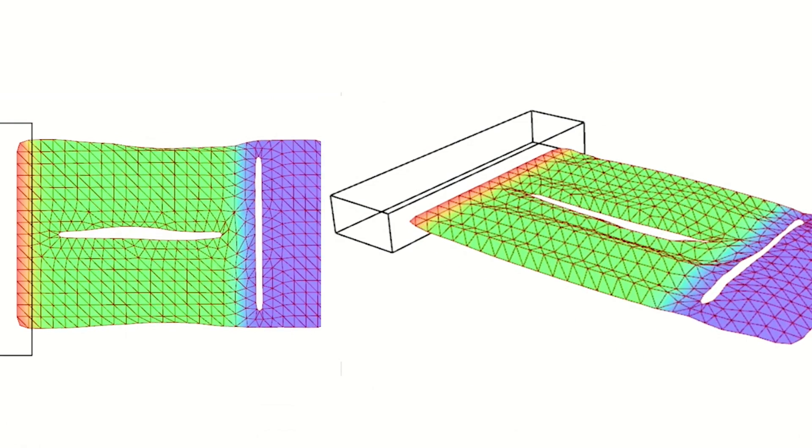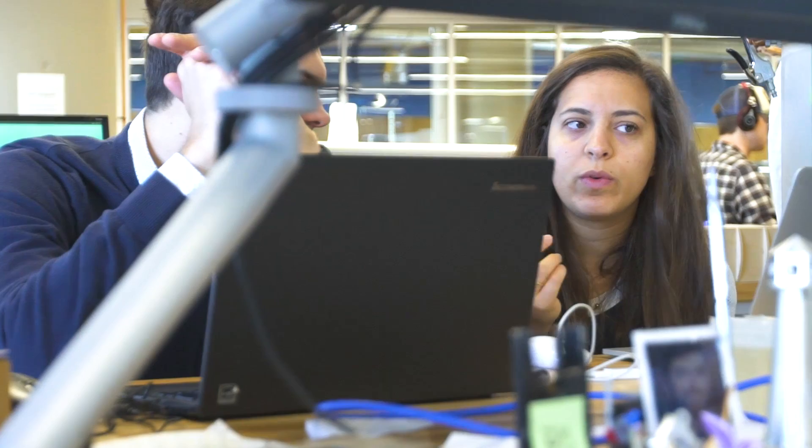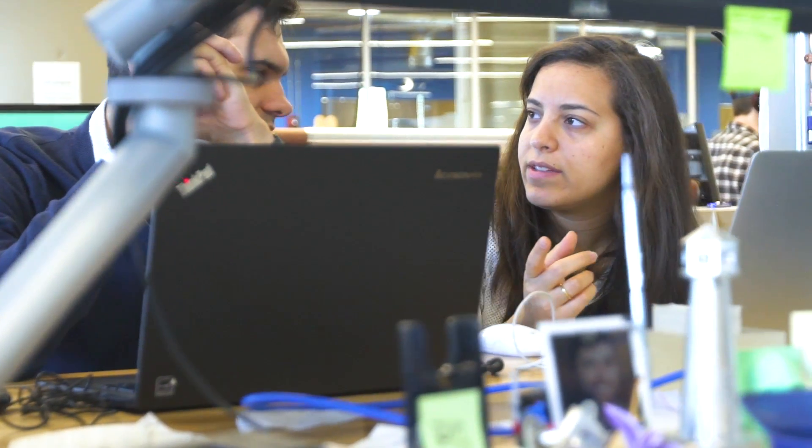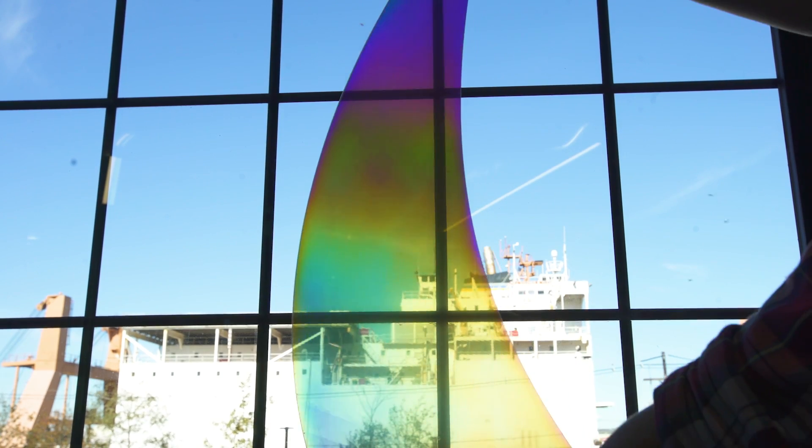We wanted to see what we could extract from the state-of-the-art in material science and see what we could use here at the Build Space to push that as far as possible in the scope of the internship. Ramira and I explored a really broad spectrum for probably the first month, but the one we extracted for the sake of this project were photoelastic materials.